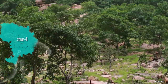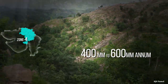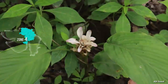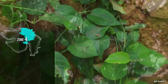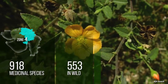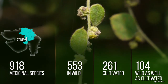Zone 4 has a dry deciduous forest type, as this zone receives rainfall varying from 400 mm to 600 mm per annum. Around 918 species are found in this zone, with 4.5 species per square kilometer. Out of 918 medicinal species, 553 occur in the wild, 261 species are cultivated, and 104 species are wild as well as cultivated.